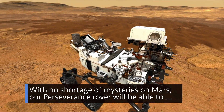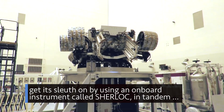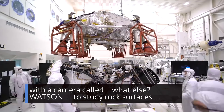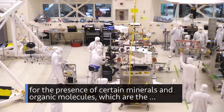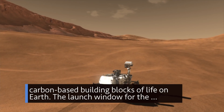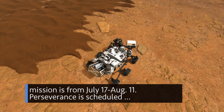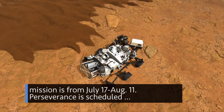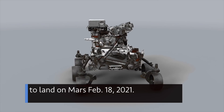With no shortage of mysteries on Mars, our Perseverance rover will be able to get its sleuth on by using an onboard instrument called SHERLOCK — in tandem with a camera called Watson — to study rock surfaces for the presence of certain minerals and organic molecules, which are the carbon-based building blocks of life on Earth. The launch window for the mission is from July 17 through August 11, with Perseverance scheduled to land on Mars on February 18, 2021.